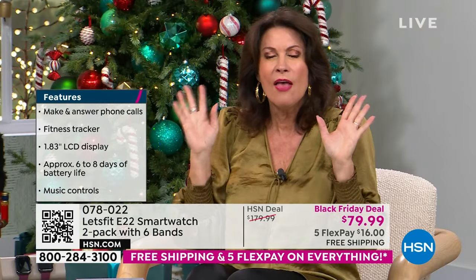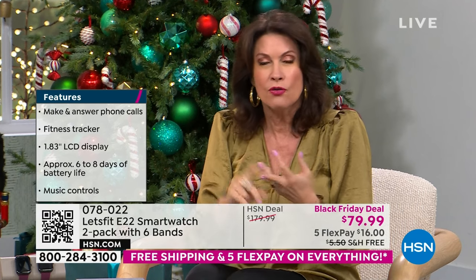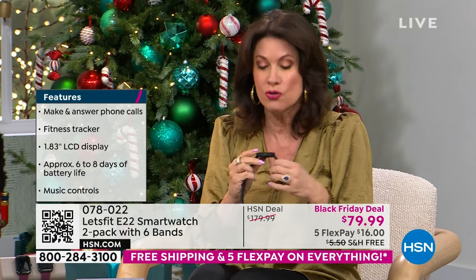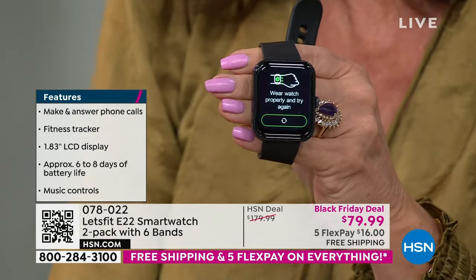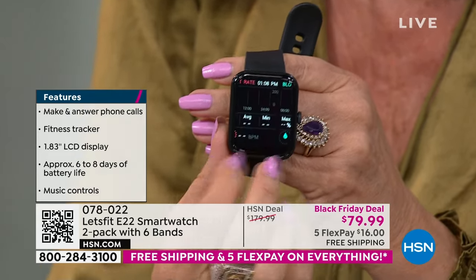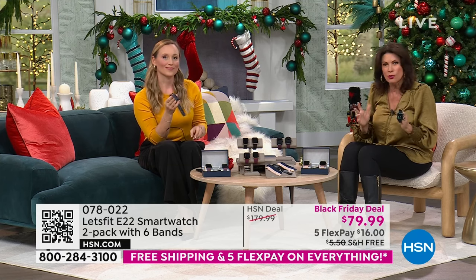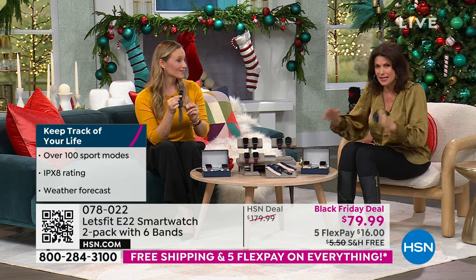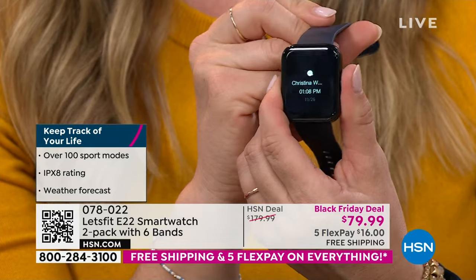You're getting free shipping and five flex payments. Kids will love it, teens will love it, grandparents will love it. Make sure you get one for yourself — it is so comfortable and the amount of information is absolutely jaw-dropping. I would put this up against any other smart watch at any price, feature for feature.